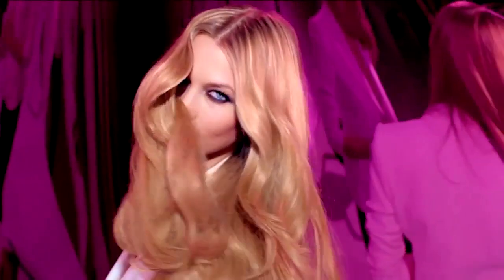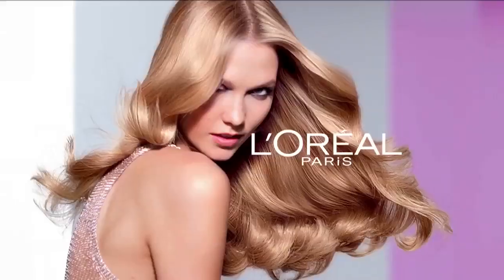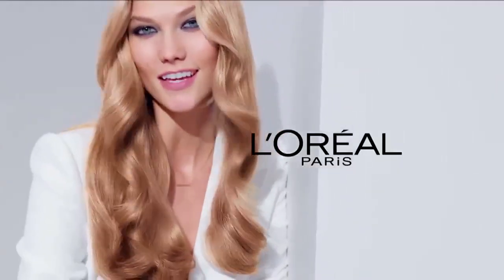Get your gloss on. The all-new Nutri-Gloss Shampoo System — just one of L'Oreal's tailor-made solutions for every type of hair. That's the power of beautiful hair. Every day, because you're worth it.